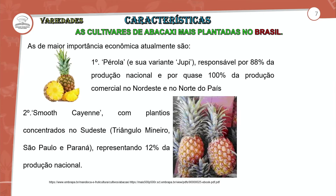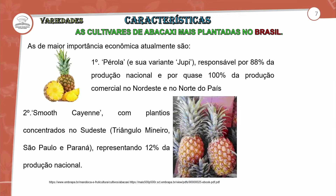Já em segundo lugar, nós temos a Smooth Cayenne, com o plantio concentrado no Sudeste, responsável por 2% da produção nacional, também encontrada aqui na nossa região.